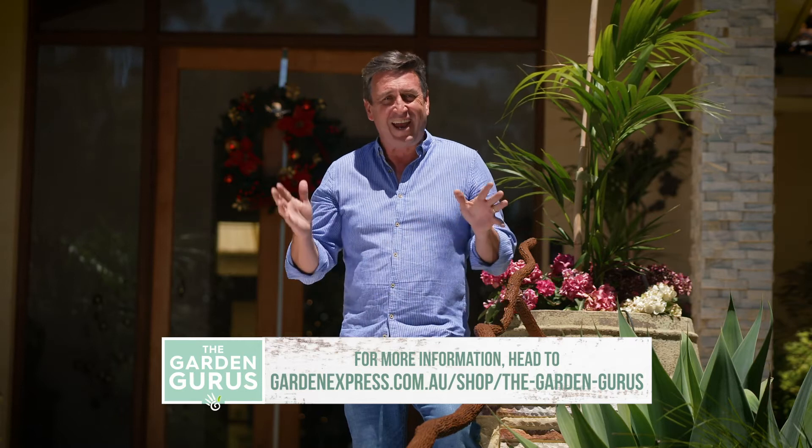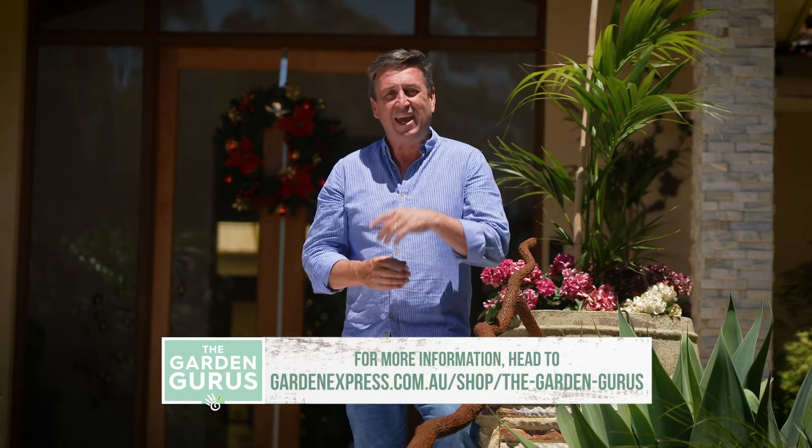It's not too late to get your hands on a gift voucher, and now's the time to do it, so head to Garden Express.